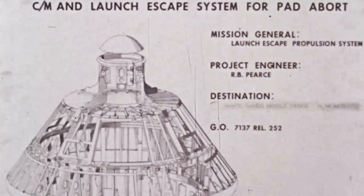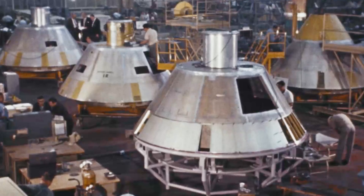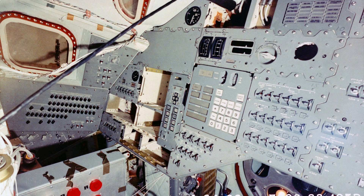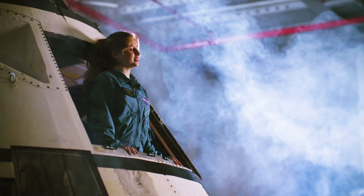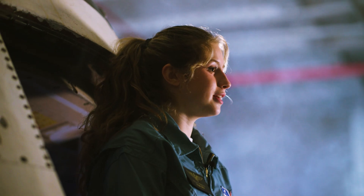Months before launch in Downey, California, North American Aviation had completed the construction of the Apollo Block 1 Command Module, CM-011. Unlike later modules, Block 1 was designed strictly for Earth orbit, lacking docking capabilities with the lunar module. The AS-202 was an unmanned mission, so there was no need for any crew couches. In their place was a spacecraft controller and computer.